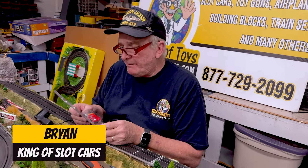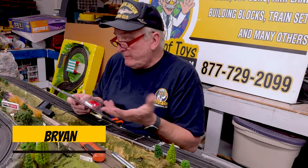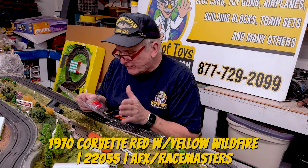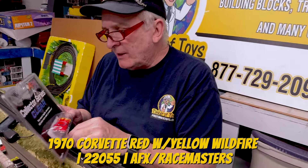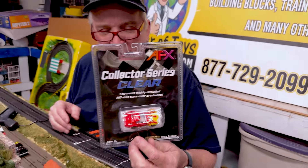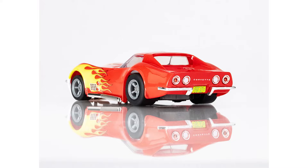This is ProTinkerToys.com. This is not a new car — we've had it for a while, we just haven't had a video on it. That is the collector series clear. They do a series of different cars. This is item number 22055, a 1970 Corvette red and yellow — very popular.